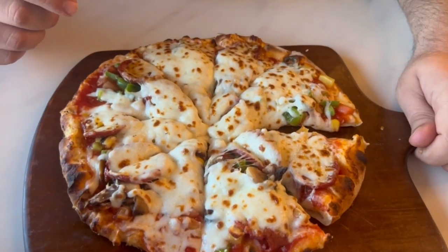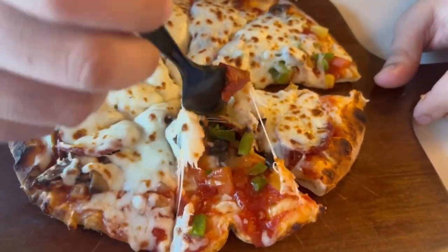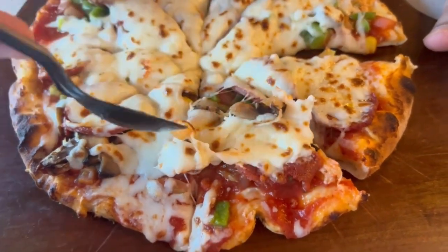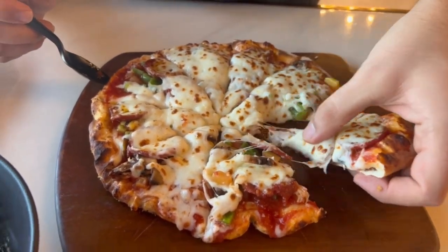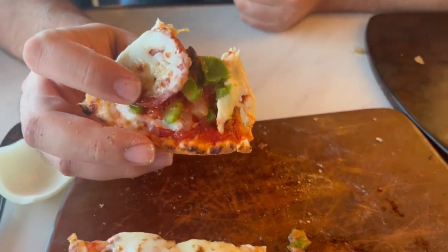This is the classic Lebanese pizza. You can see there's a lot of vegetables — green pepper, tomato, onions, olives, sometimes corn — and this is sujuk, like spicy pepperoni. It's made in the stone oven. This is very good, this is my favorite. It was so delicious I forgot to rate it, but it's a ten out of ten. I wish I could eat this every single day.